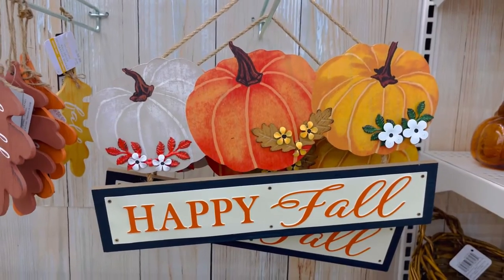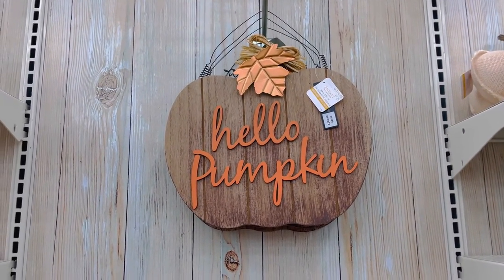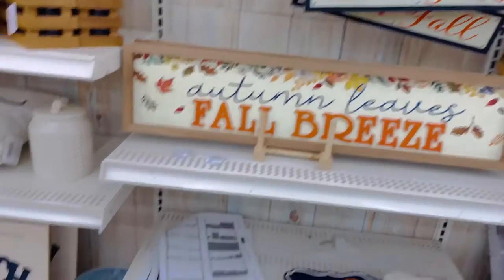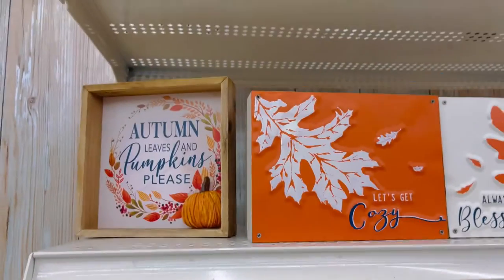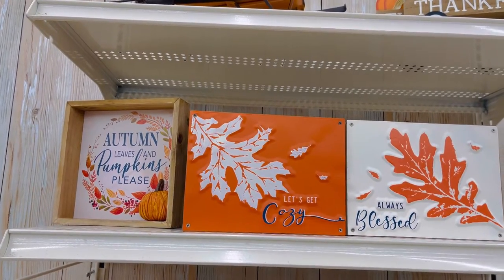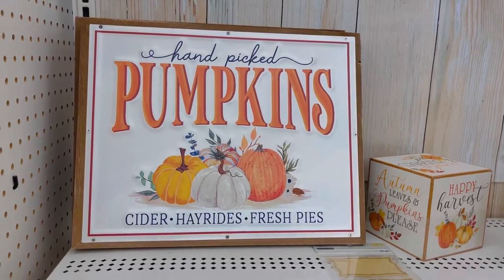Happy fall — cute sign! Hello pumpkin sign. Autumn leaves, fall breeze — there's so many cute things here, I love it, I just want everything. Autumn leaves and pumpkins please, let's get cozy, and always bless. Some cute fall pumpkin pillows and this sign.